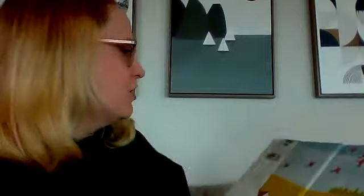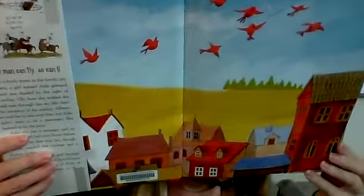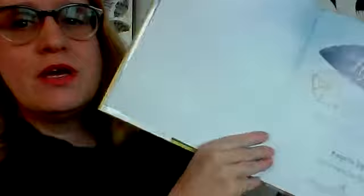The Flying Girl. End papers — look how pretty. Pretty buildings and birds, pretty houses. Here's our title page: 'The Flying Girl: How Aida de Acosta Learned to Soar' by Margarita Angle, illustrated by Sara Palacios. Here's the copyright page — when was it published? Look for that little C. 2018 — two years ago.